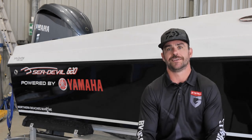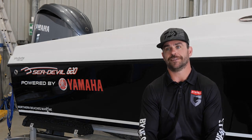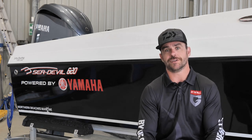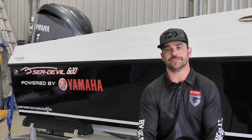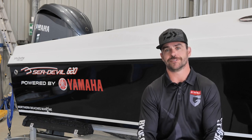Yamaha, Simrad, Mako, and Daiwa Australia — without those companies supporting what we do in the recreational fishing space, none of this is possible. So truly, thank you all. It's greatly appreciated.